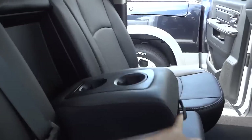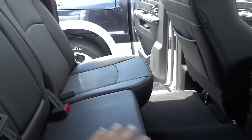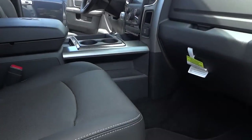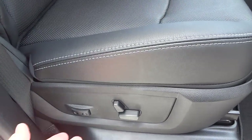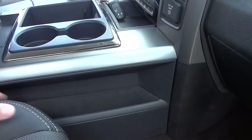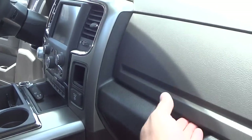This does fold down — you've got cup holders and an armrest in the middle for the backseat. There are some vents and a power supply in the back. In the front, you've got power seats on the passenger side as well with lumbar support, and a pocket right here on both the driver's side and the passenger side.